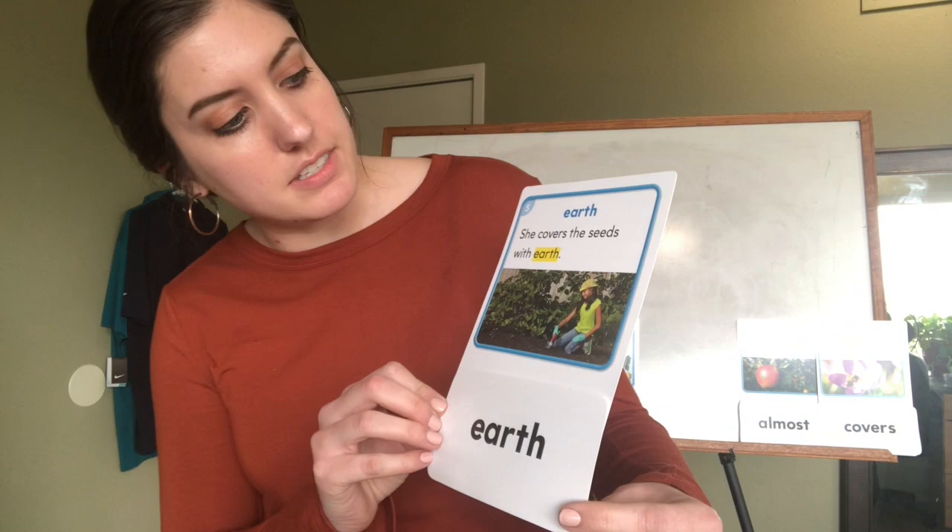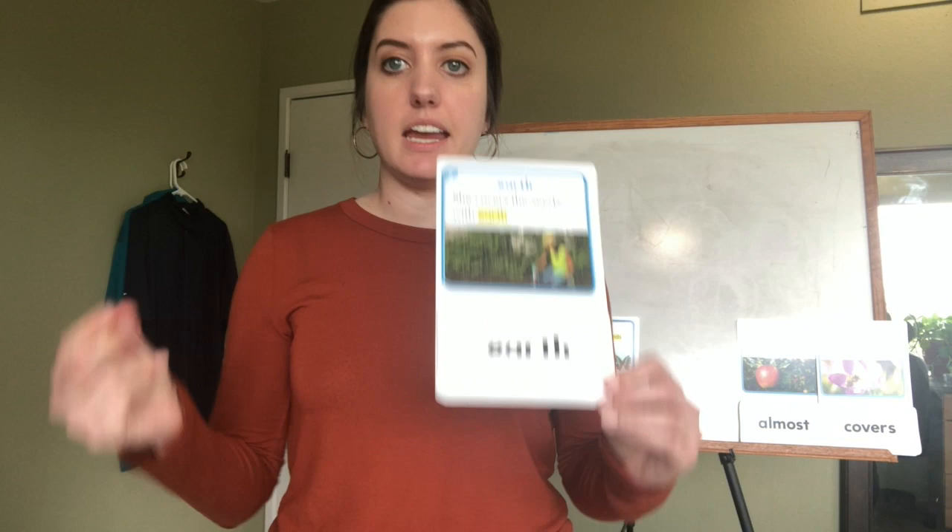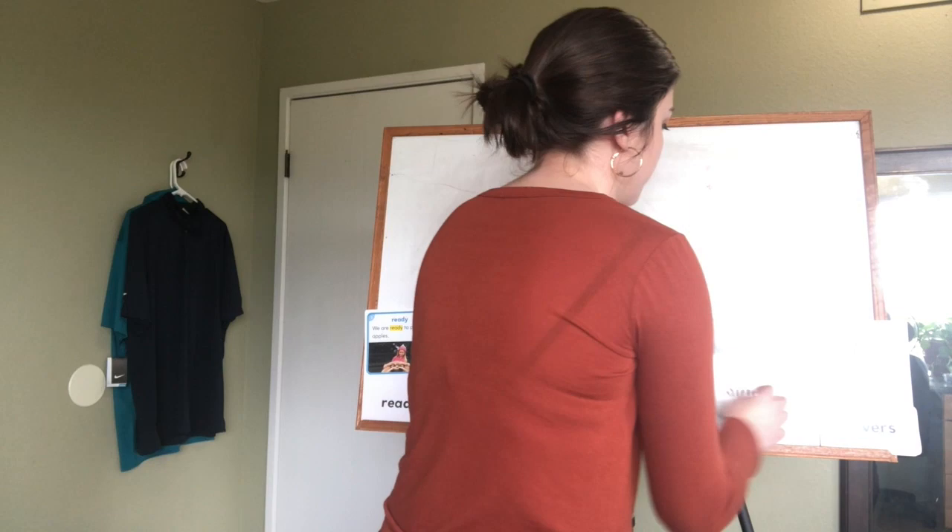Do you recognize that word? It's 'earth,' and the sentence says 'she covers the seeds with earth,' which means she covers them with dirt from the earth. So it's e-a-r-t-h, earth.